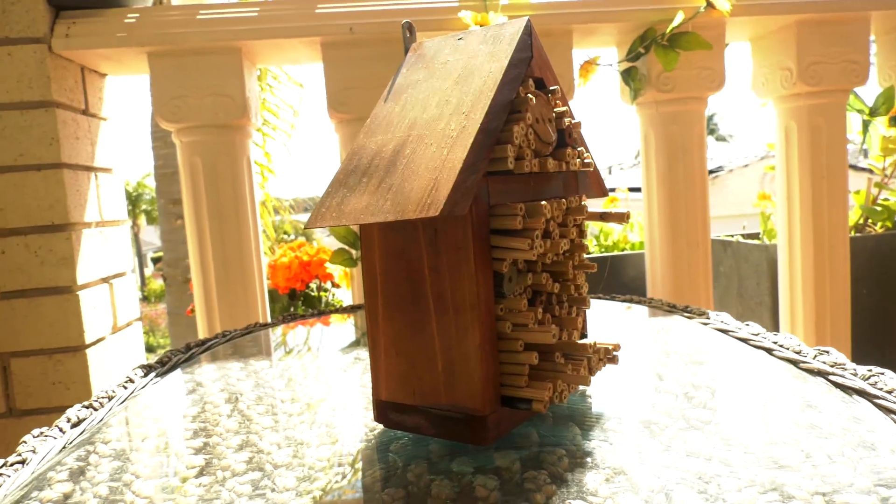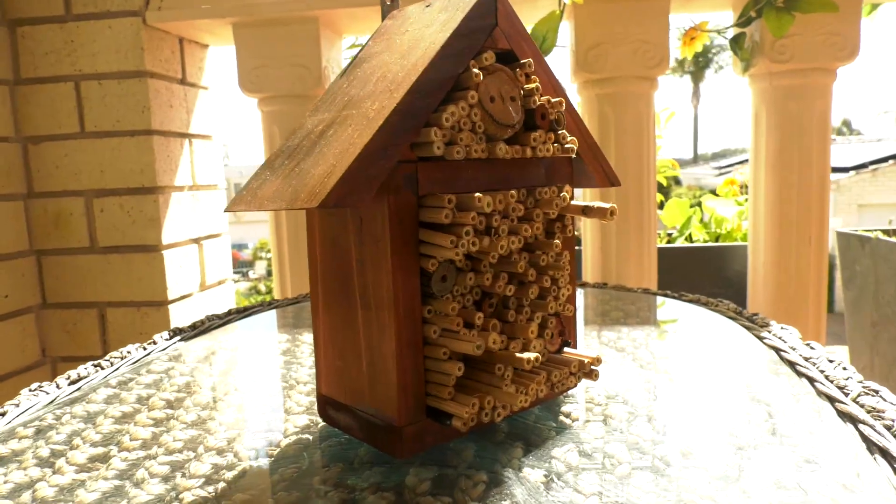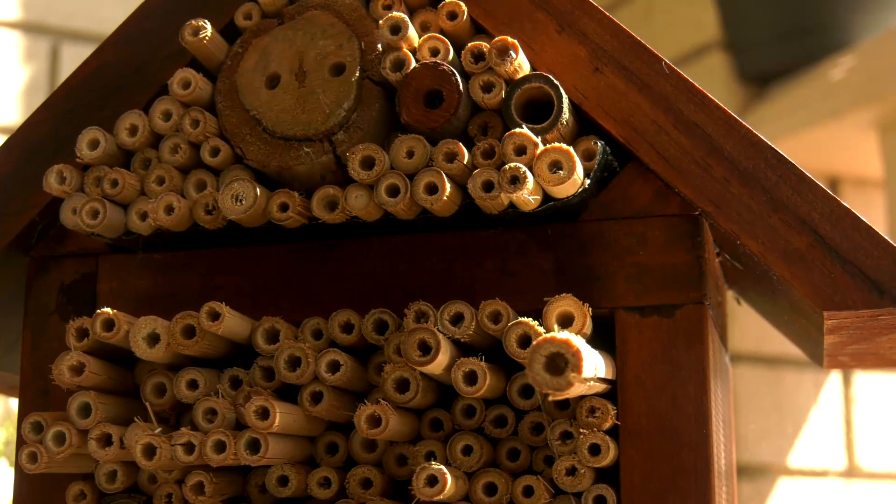My name's Marian Higgins and one of my hobbies is making bee hotels. A bee hotel is a little man-made structure to give bees somewhere to bring up their babies.